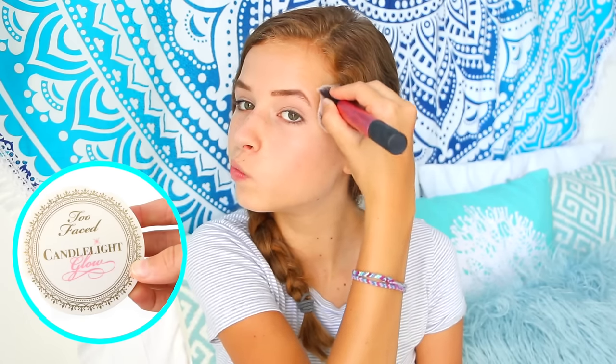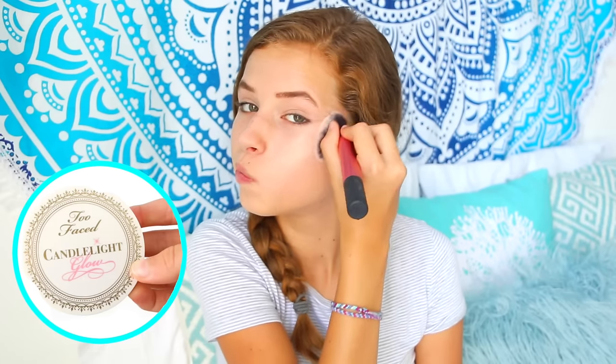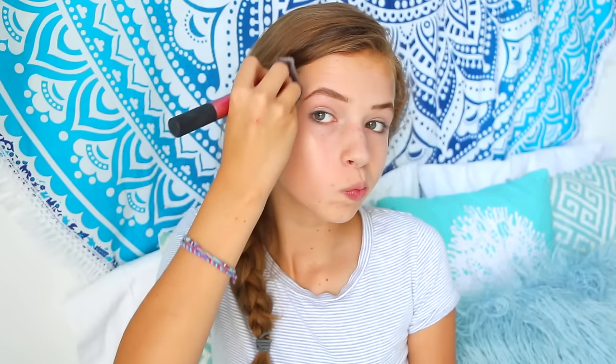Next I'm taking my Too Faced Candlelight Highlighter, and this works so well — though it probably should since it was $30. I'm kind of upset I spent that much. All I do is take the same brush and make it into a fan by pressing it down, then highlight my cheekbones as well as my nose. I do realize I have too much highlighter on my nose, but don't worry — it all blends out in the end.